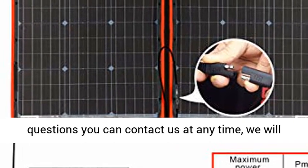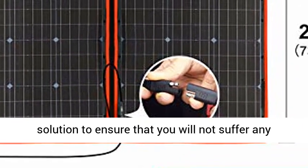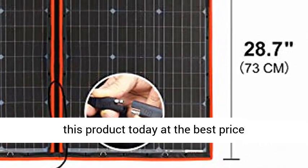Amazon FBA Delivery — receive goods in time. Any questions, you can contact us at any time and we will do our best to provide a satisfactory solution to ensure you will not suffer any loss. Click the link in the description to get this product today at the best price.